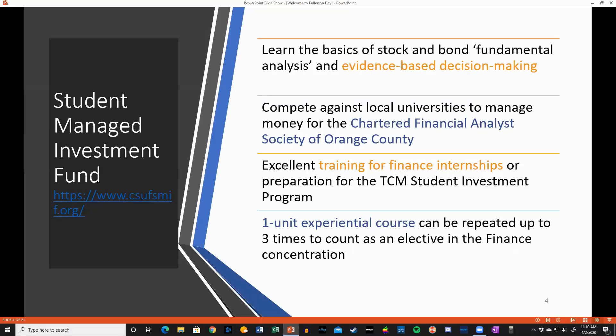In this program, you're going to learn analytical skills, presentation skills, being able to work with teams, and analyze securities in specific industries and sectors.